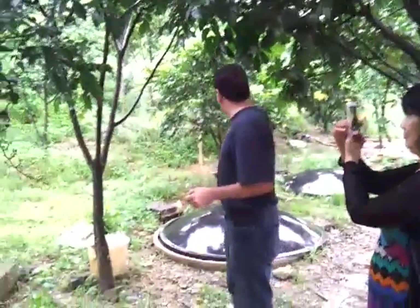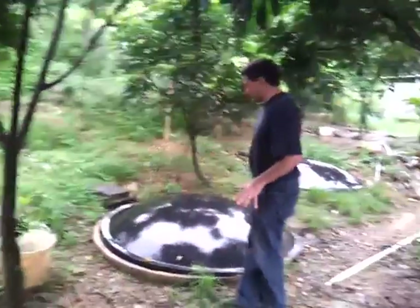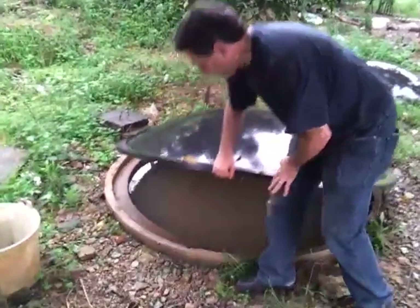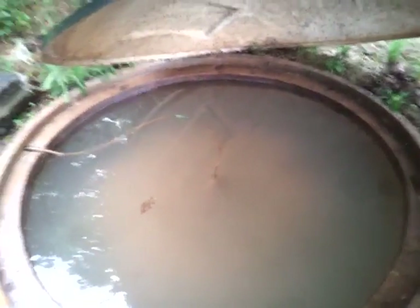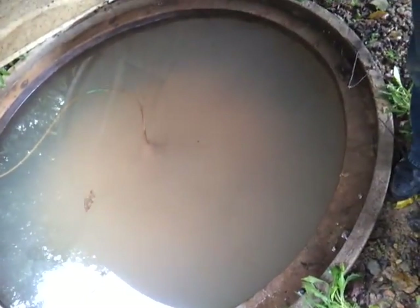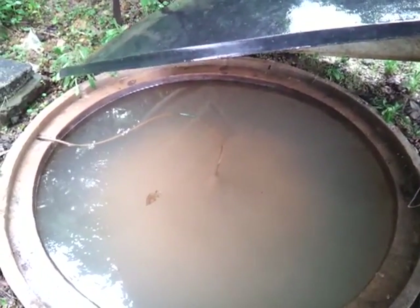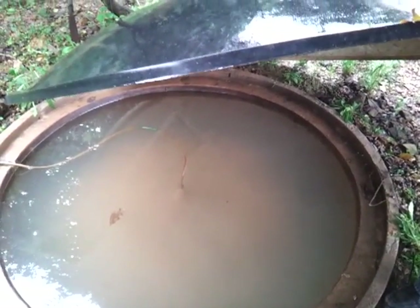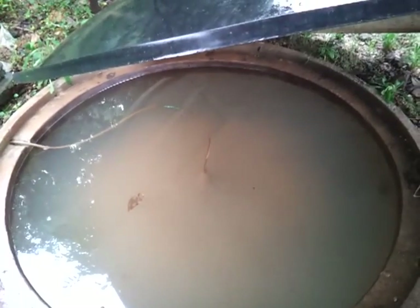This is a great example of a household using it. You have here two gas collectors, and what it is, is underneath this cover is just a round cement tank. It's a round cement tank that goes down about a meter.